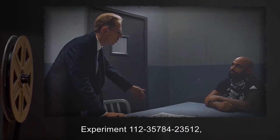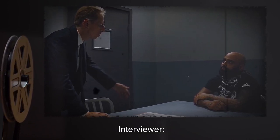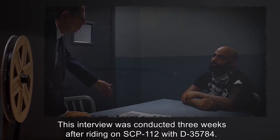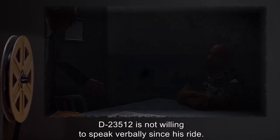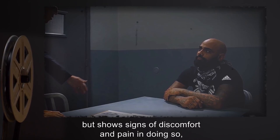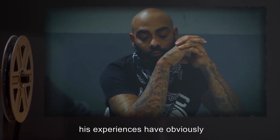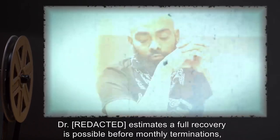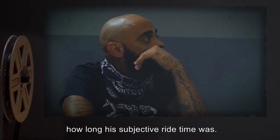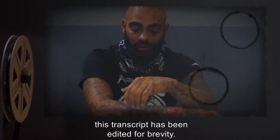Experiment 112-35784-23512. Post-Ride Interview 2. Subject: D-23512. Interviewer: Doctor. Interview Type: Post-Ride Interview. Forward: This interview was conducted three weeks after riding on SCP-112 with D-35784. D-23512 is not willing to speak verbally since his ride. From time to time he attempts to speak, but shows signs of discomfort and pain in doing so, stating that his throat is too sore to talk. While there are no medical issues with D-23512, his experiences have obviously left him traumatized from his experience on SCP-112. Doctor estimates a full recovery is possible before monthly terminations, and at such time he will be capable of estimating precisely how long his subjective ride time was. This interview was conducted through written communication. Given his fixation on certain traits of the ride, this transcript has been edited for brevity.